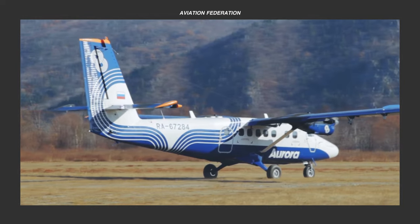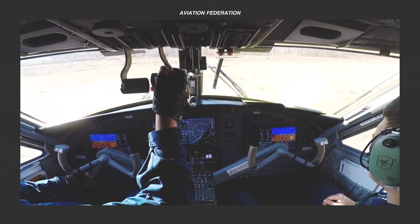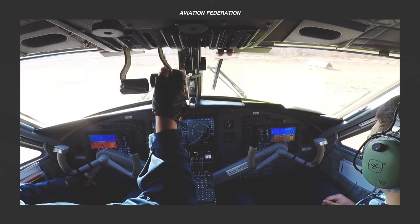This is Sophie and you're watching Aviation Federation, sharing with you exciting information about the latest and greatest in aviation and beyond.